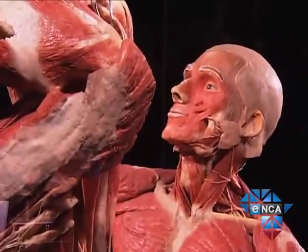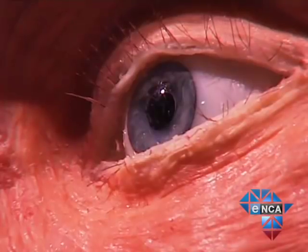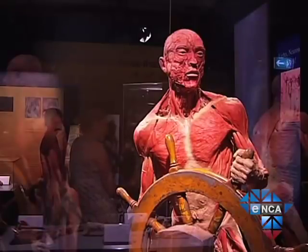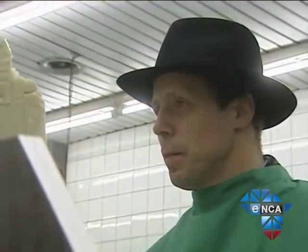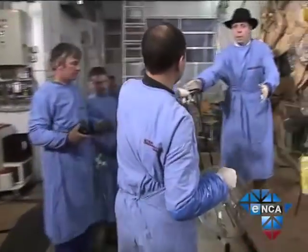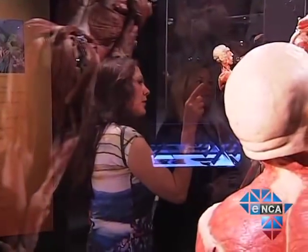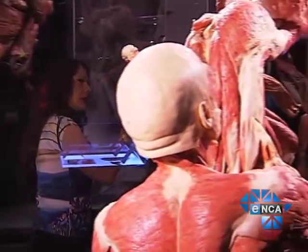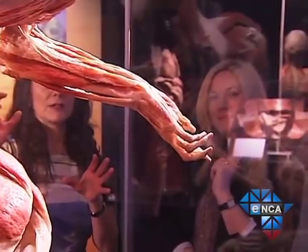Frozen in time between death and decay, these bodies have been skinned and preserved using a process called plastination. It's a process invented by German anatomist Gunther van Hagens, also known as Dr. Death. His wife, Dr. Angelina Wally, is also an anatomist. Each body takes 1,500 hours — or about a year — to plastinate.